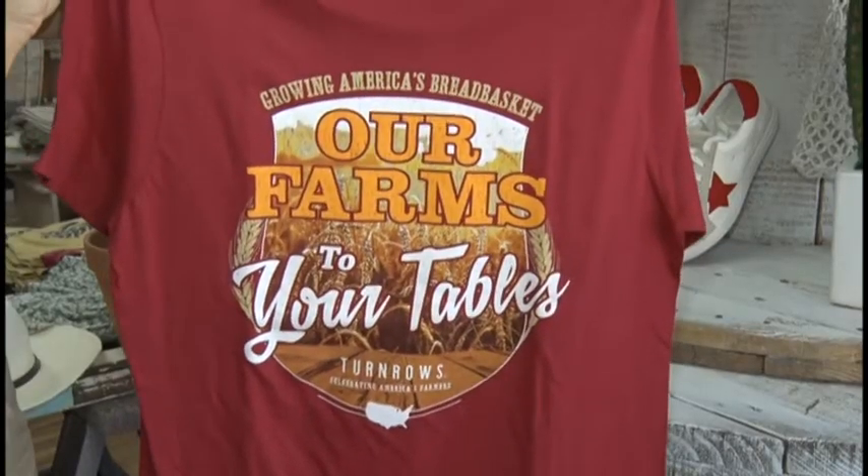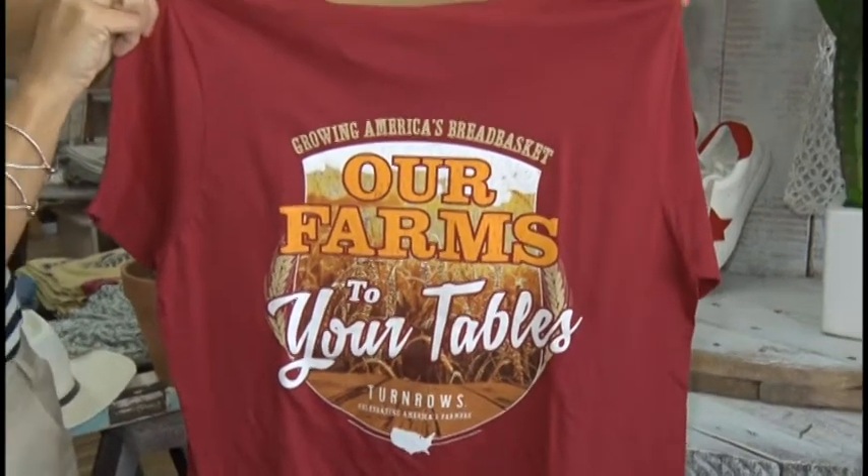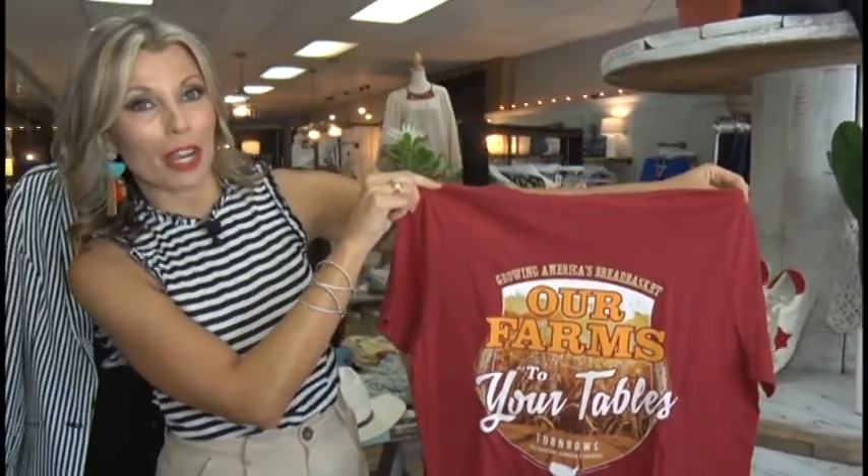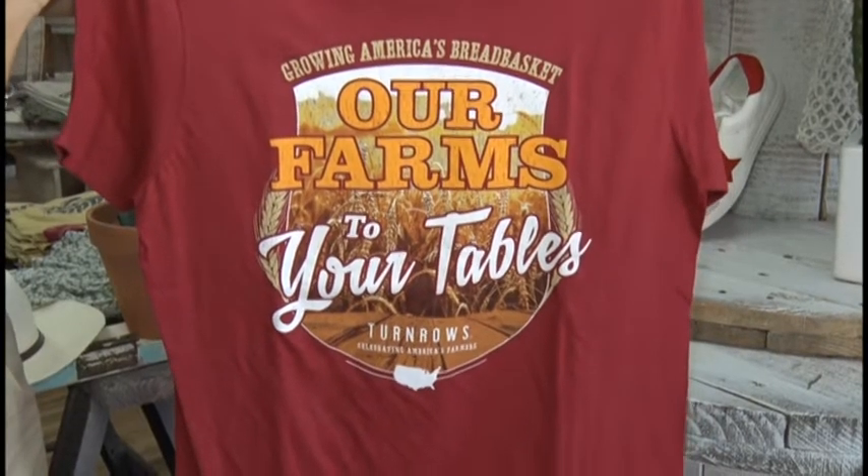And we can't leave out the fellas now, can we? At Inspirations you can also find your guy a nice cool t-shirt to wear, and they even have some with farming logos on them. For all your sports attire, Inspirations has got you hooked up — we have Tigers on one side and UT on the other side.